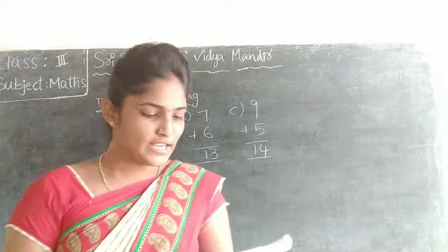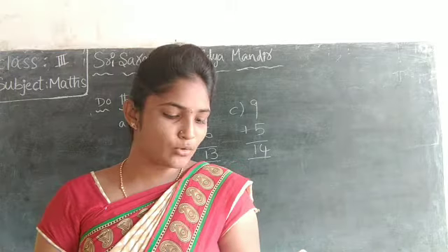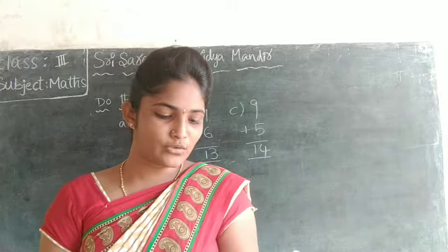Now children, next, see. If they buy the vegetables in the following ways, how much money do they have to pay? Solve the following questions.